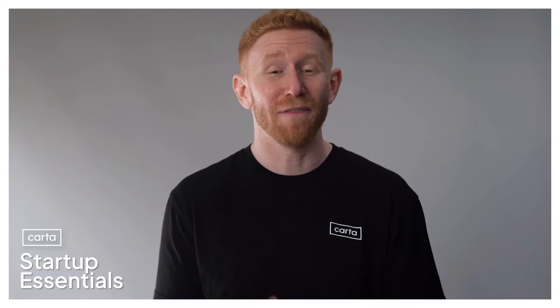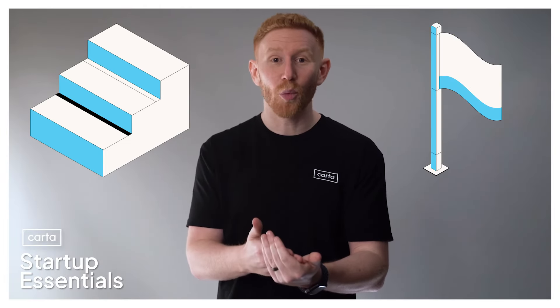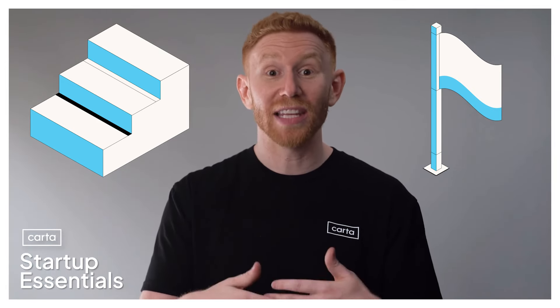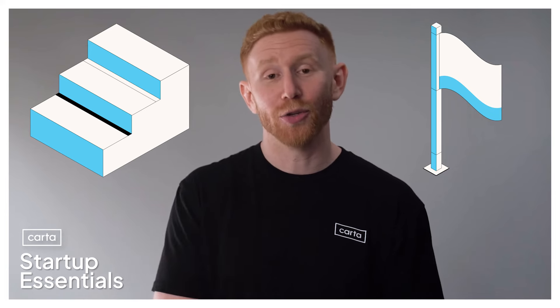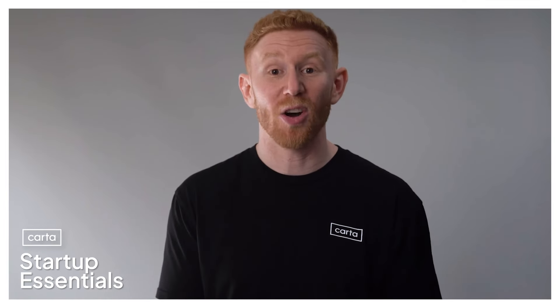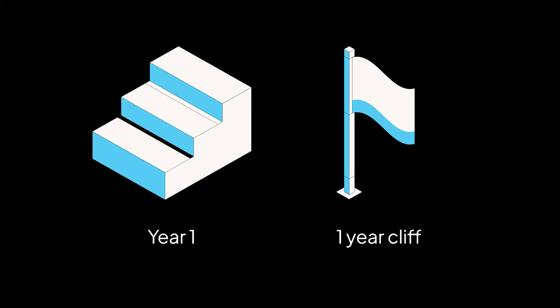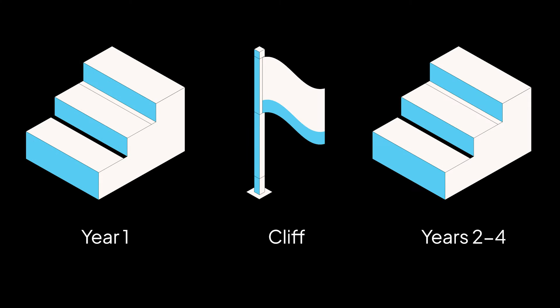The main component you'll want to know is the vesting cliff — a buffer period that typically lasts one year. During this period, you don't vest any options at all; you and the company are just scoping each other out. Once you hit your one-year anniversary, you'll suddenly vest the whole first year's worth of options, and then start vesting on a regular schedule — like every month. For example, say you get a job at a company called Meetly and they grant you options on a four-year vesting schedule with a one-year cliff. For the first year, you won't vest anything. On your one-year anniversary, you'll hit the cliff and vest 25% of your options all in one day. From there, you'll slowly vest the remaining 75% over time until you hit your four-year anniversary and are fully vested.